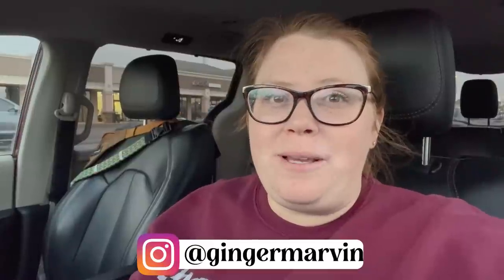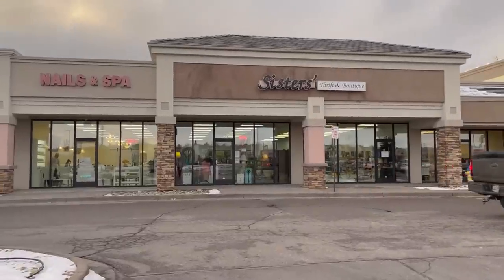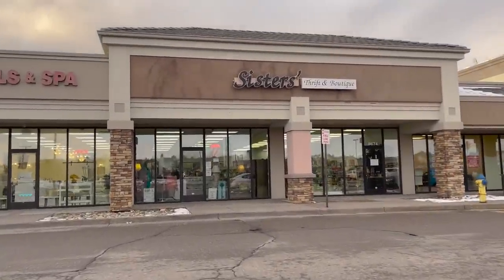Hey friends, I am out and about thrifting tonight. Tomorrow I have kind of a busy day but I still need to get some listings up, and everything I have at home is kind of difficult stuff to list. So I am out here looking for some easy listings — I'm going to run into the Sisters Thrift Boutique just behind me and see what I can find. Let's go in.